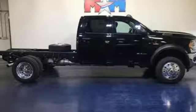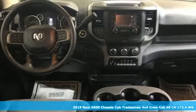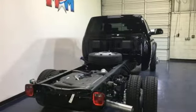It's a new 2019 Ram 5500 chassis cab. With its impressive power and versatile capability, this 5500 is the right fit for whatever upfit you need. It's equipped for all your driving needs and wants.